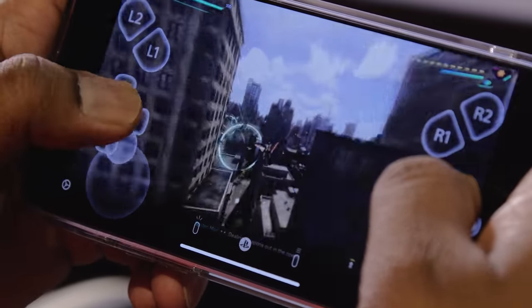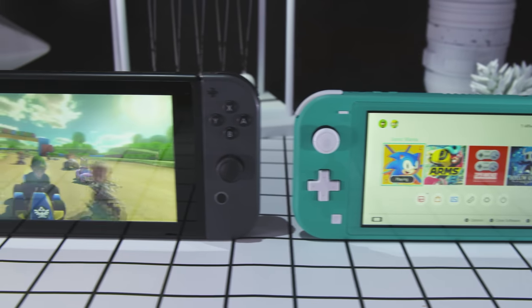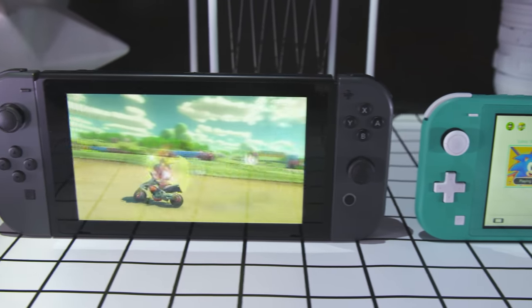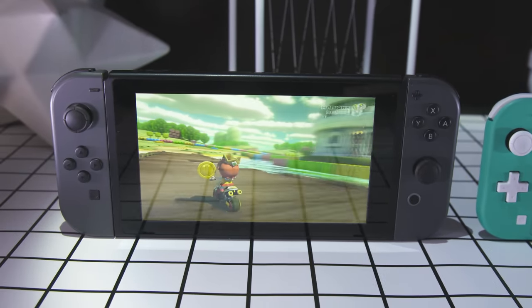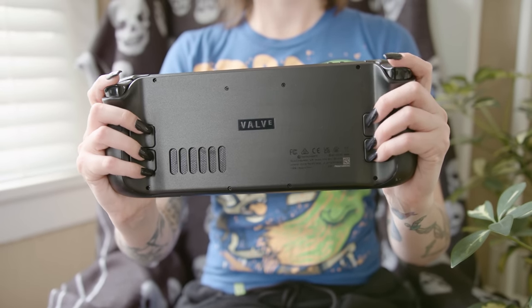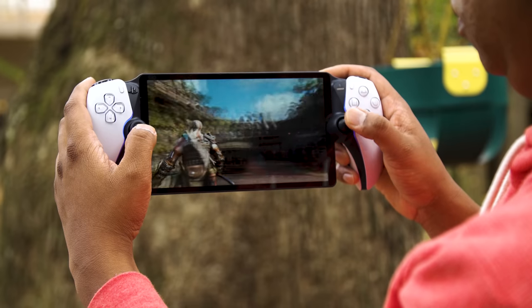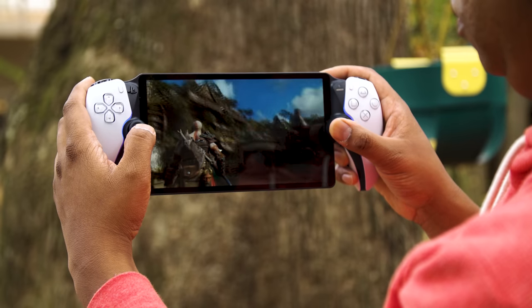Right now we're in an era where Nintendo has proven that handheld systems can be your main primary console, and Valve is really out here pushing PC makers to deliver handheld gaming PCs. Amidst all of this, Sony has given us something that can only stream games from a system that already costs a lot of money. Do you really want to spend $200 to play PlayStation 5 games at a lesser quality? That also seems a little wild.